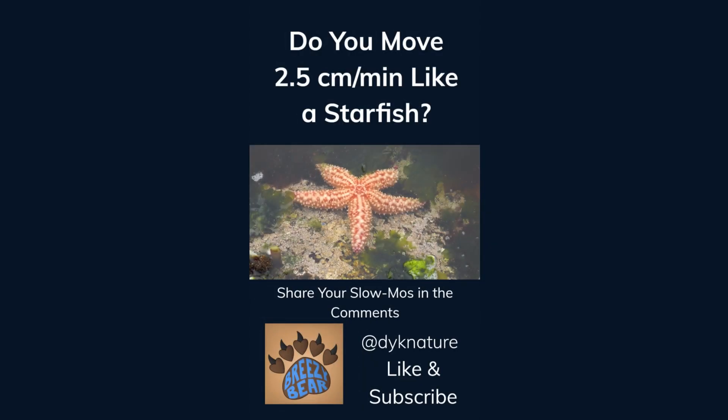Do you move 2.5 centimeters per minute like a starfish? Share your slow-mos in the comments. Like and subscribe for more facts.